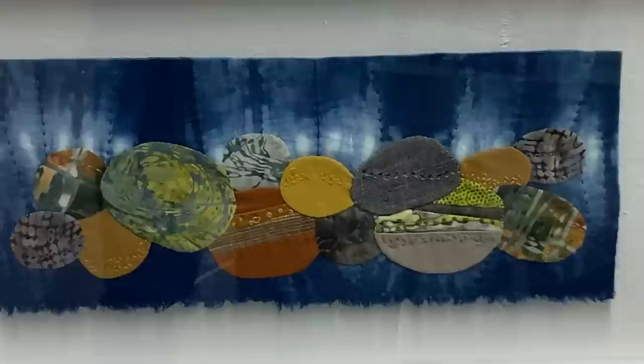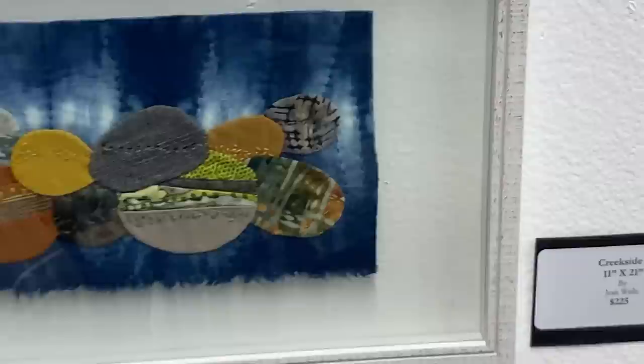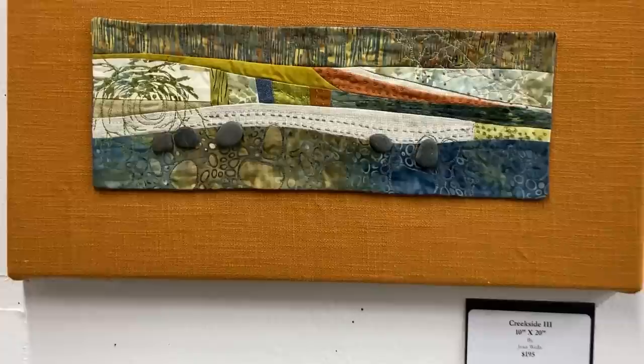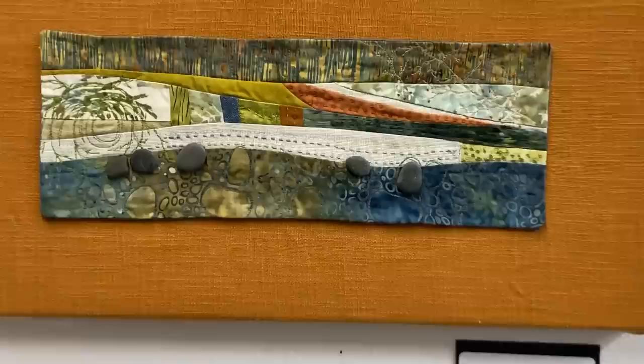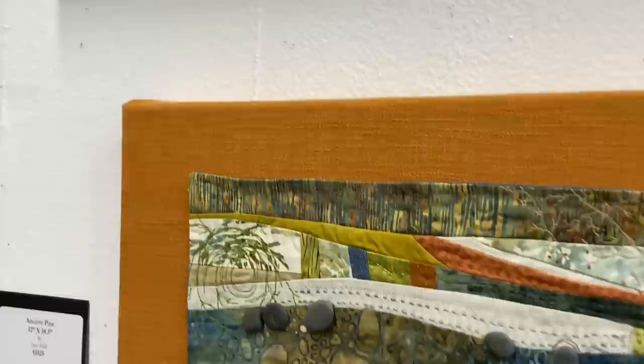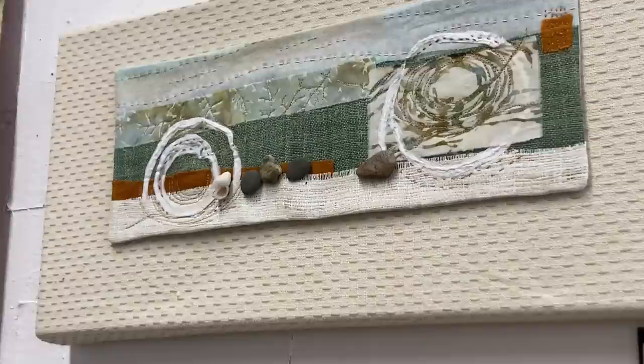There are some more pieces here that I've framed by using a canvas and pulling the fabric around it, then mounting the art on top. Each one is a little bit different theme — that's what I like to do. There are rocks on several of these, and I use a really strong textile glue that seems to hold them well in place.